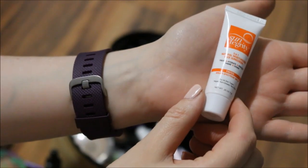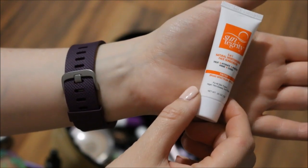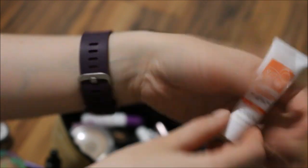I will also leave in the Suntegrity tinted sunscreen. I just want to try it and see how I like it and what I think about it, so I'll leave it in there.